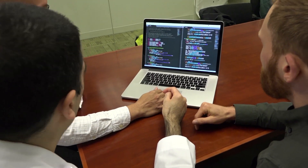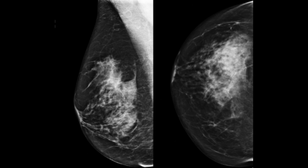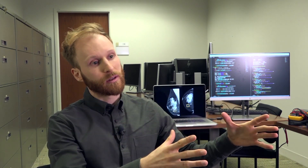Computers learn a lot like humans — they learn by example. In order to teach a computer how to interpret mammograms, we had to show it many, many examples: those that contain cancer and those that don't. We supervise it and say these are the cases that are positive, and these are the cases that are negative.